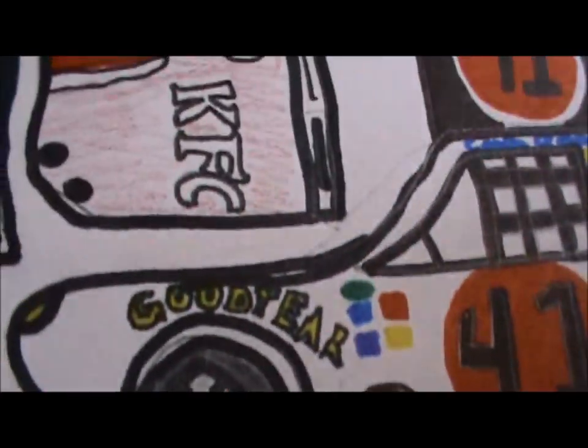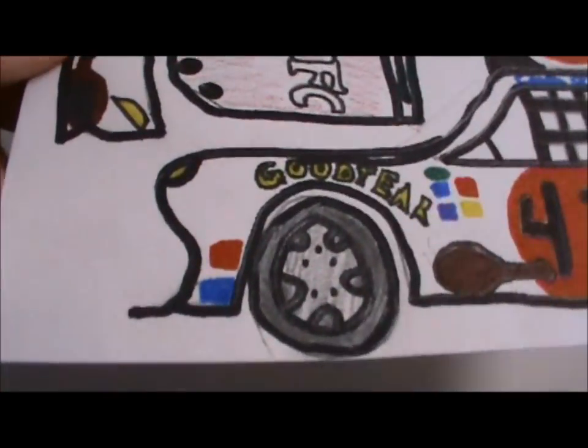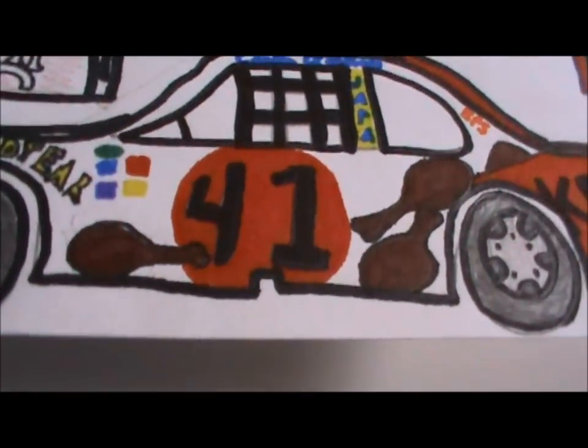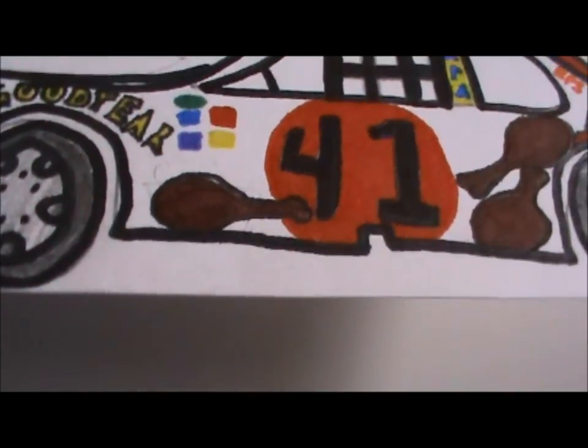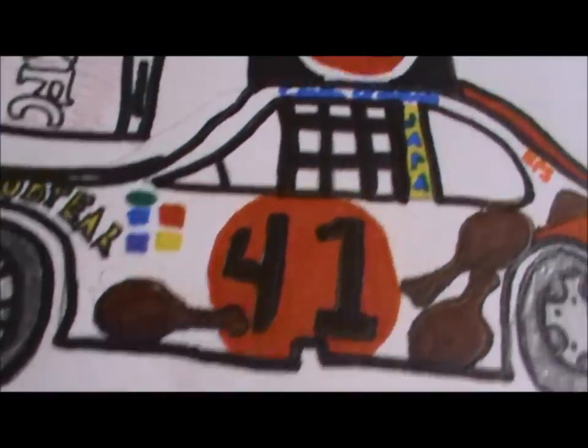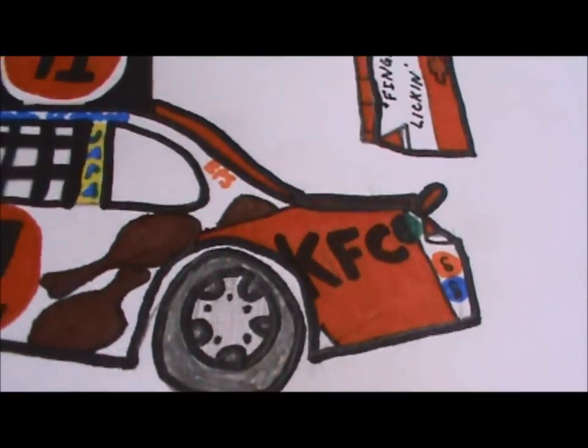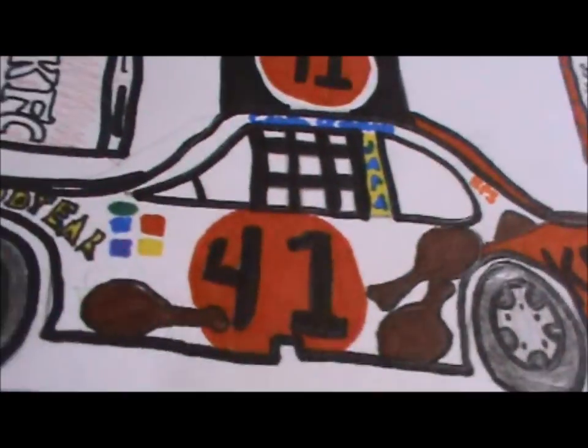And then the side of the car, the front part is just white. The number is supposed to be black, outlined in like a chicken bucket — that's why it's a red circle. And then on the quarter panel, there's a bucket of KFC spilling out chicken on the side of the car.